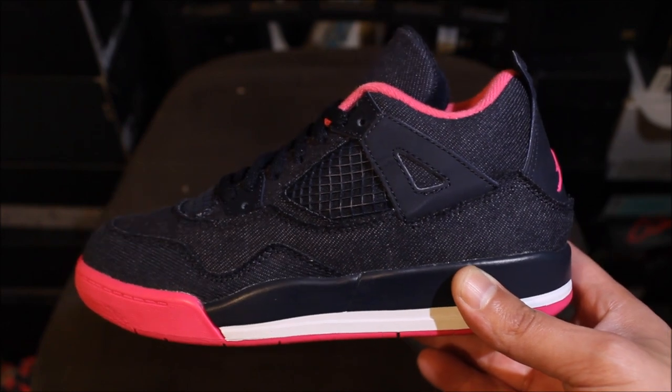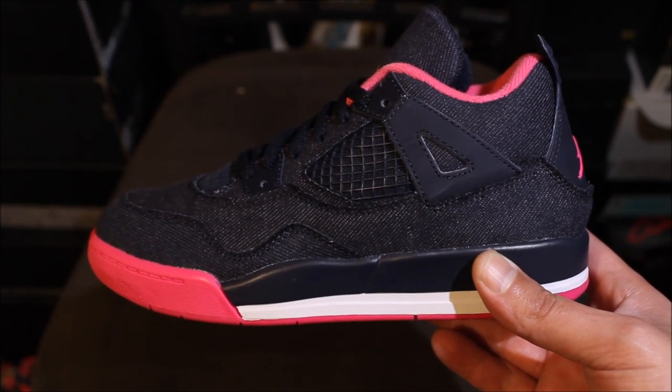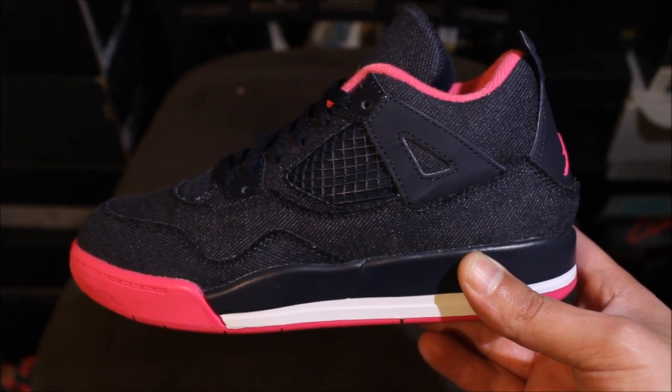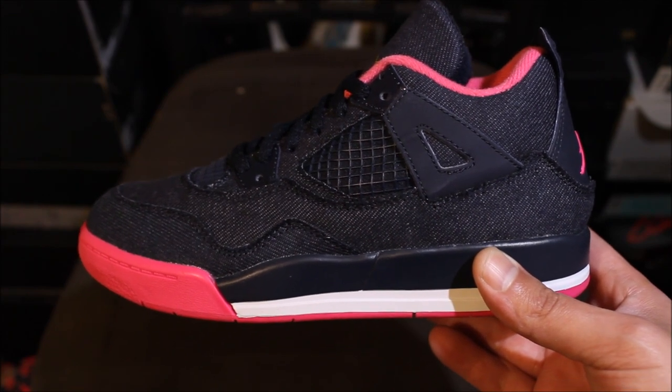Like I said, this pack was supposed to be here tomorrow, it came today, so I said might as well unbox them, drop two videos today, get it out the way, keep it moving. This is Rob Dollar — comment down below, let me know how you feel about the pickups. I'm out of here.